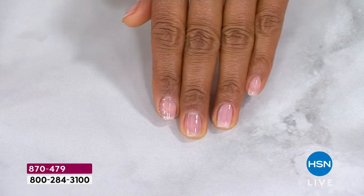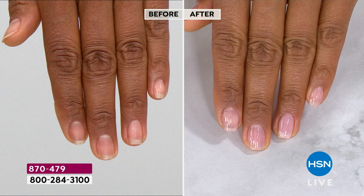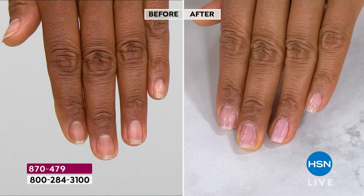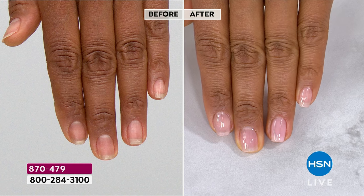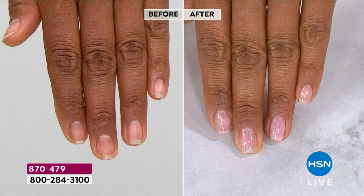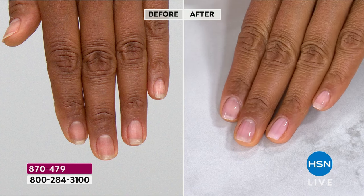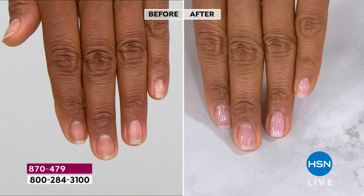There's a reason this is called pink perfection — it's every shade of pink. There are pinks with nude undertones and bubblegum pinks. Before, you can see on the ring finger there's a white mark — we all have those. And look at the after: one coat, you just saw her do this live. The beauty of it is it dries in minutes — it is so fast.